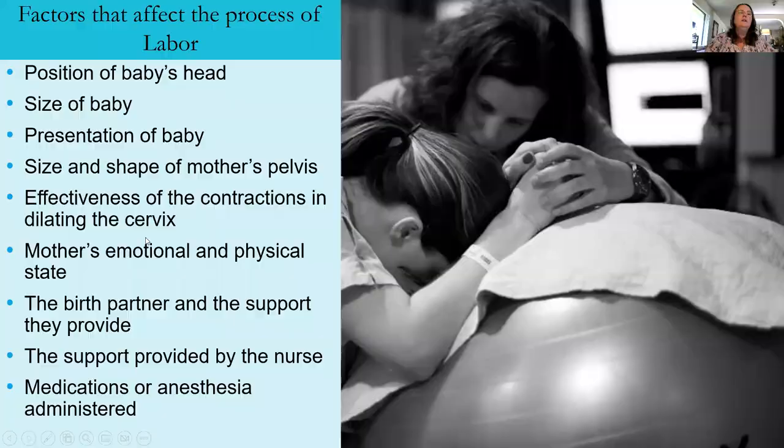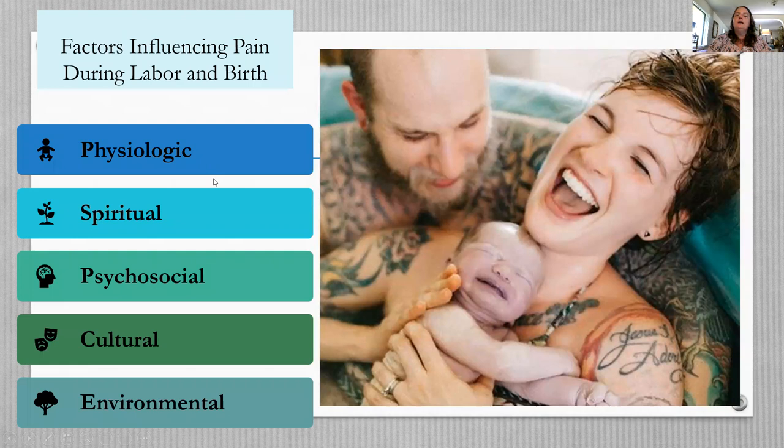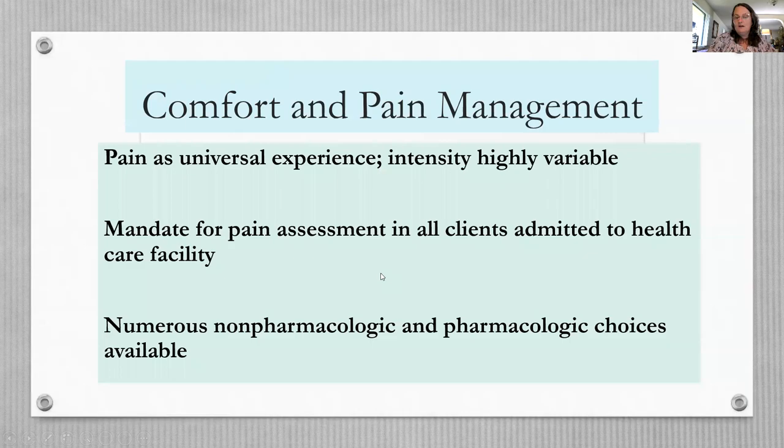Factors affecting the process of labor include the position and size of the baby, fetal presentation, the size and shape of the mother's pelvis, effectiveness of contractions, the mother's physical and emotional well-being, the support she has from her partner and care team, and any medications or anesthesia administered. Pain in labor is a universal experience but intensity is highly variable. Nurses need to understand both non-pharmacological and pharmacological pain management choices.